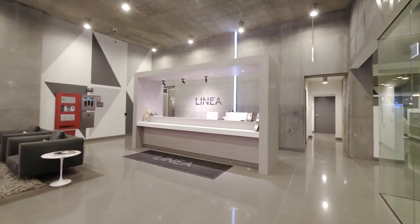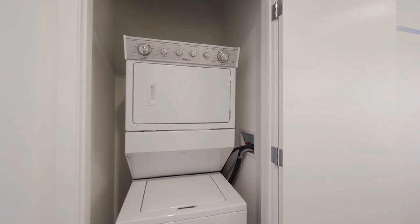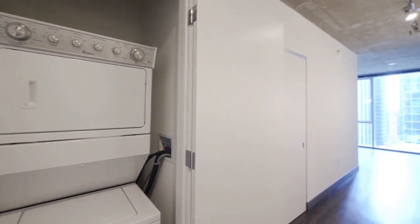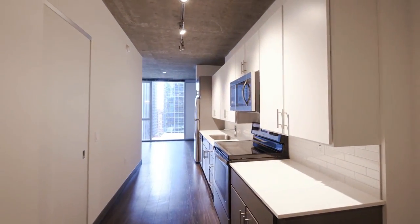Welcome to Linea's C2 convertible layout. Here we're starting in the entryway. It's a very unique convertible in that you have a corner convertible with a study.